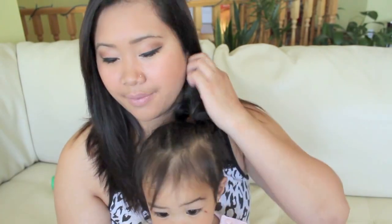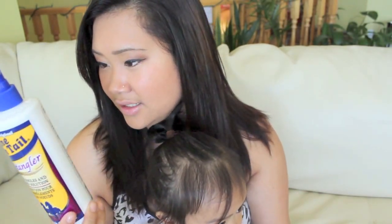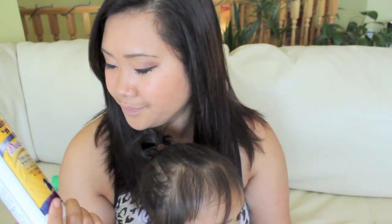My last product is the Mane 'n Tail detangler. This is supposed to be used for horses, but I don't care — I'm still using it on my hair. I got this about a month and a half ago and it's already almost done. I love this especially after swimming because my hair gets so tangled. The smell isn't bad — you'll notice it but then it fades away.